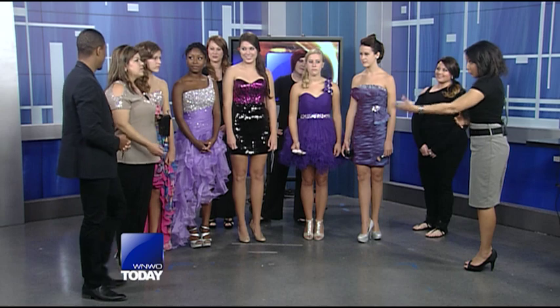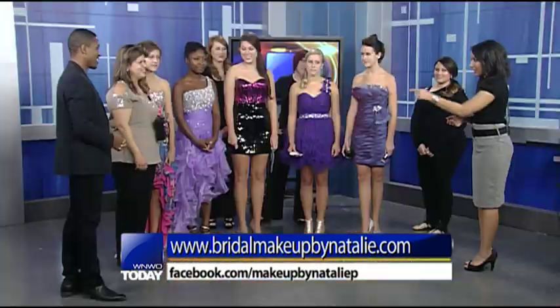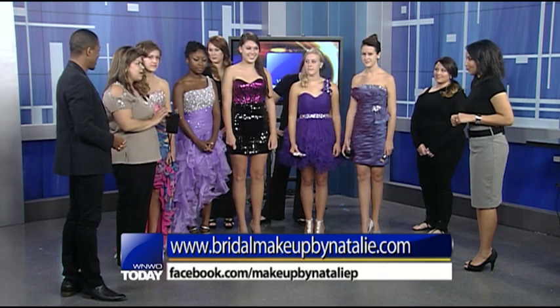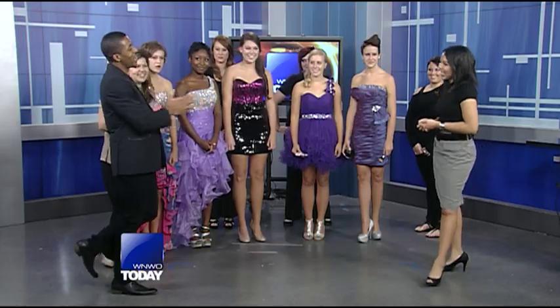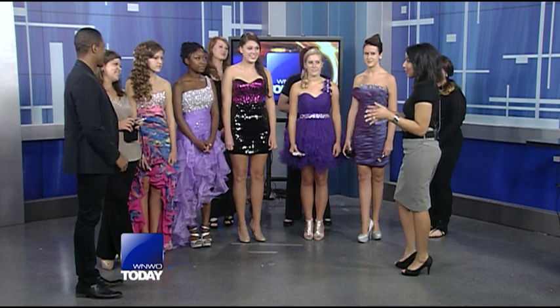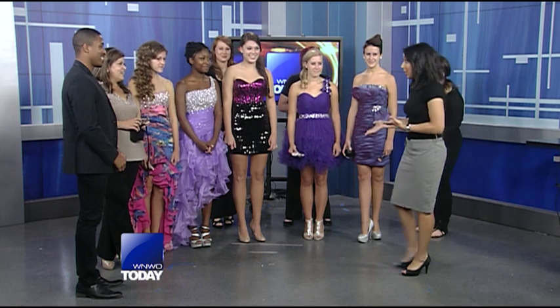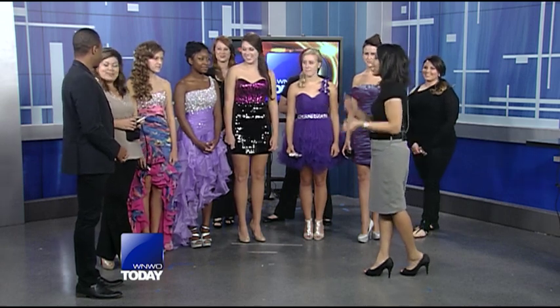Natalie, where can everyone go for more information on your services? BridalMakeupByNatalie.com — and I do homecoming and prom parties, so I would come to the house. You can have all your friends over, do all of this together, get dressed and have the makeup done. Where can they go for the hookup on the dresses? Blue by Atlas — you can call the store; they have special hours on the weekends too. And if you want that retro Katy Perry look, come visit us at Salon 180 out on Haroon Road. If you're interested in any of these services, get on the ball because there's not a lot of time until homecoming — and if you see a dress you like, you've got to get on top of it. Thank you all for joining us this morning. We'll post all this information on our website, NorthwestOhio.com.